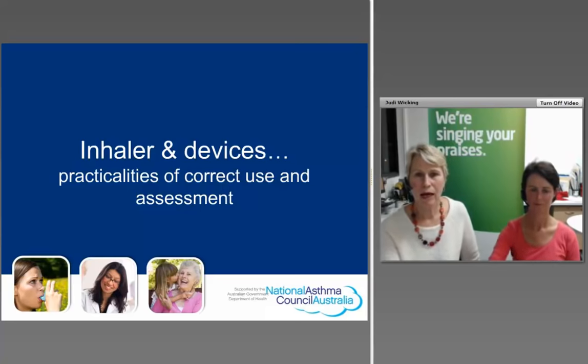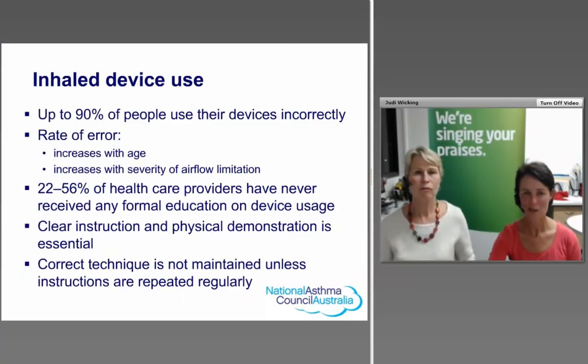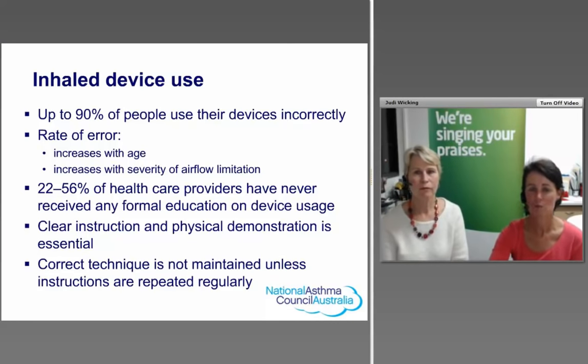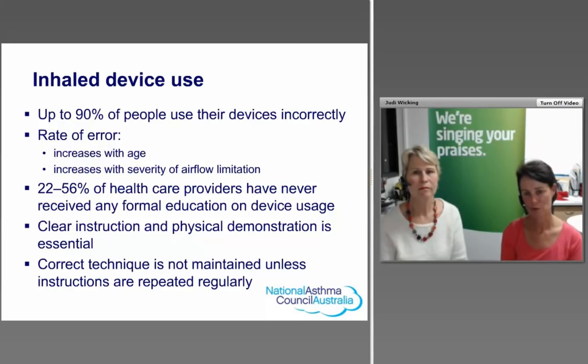Now handing over to Marg, who will discuss devices, inhalers, and correct use. Device technique is a really popular topic — it's important to remember that studies show up to 90% of people use their devices incorrectly. Unlike swallowing a tablet, respiratory medications require patients to be taught correct technique. The rate of error increases with age and with the severity of airflow limitation — those with more severe asthma or COPD tend to use devices less correctly, and these are the groups we most need to help.